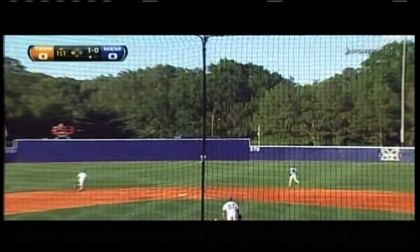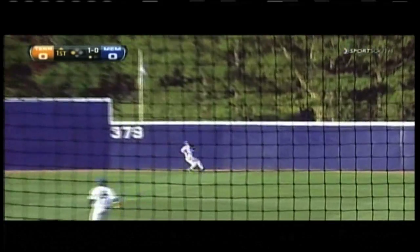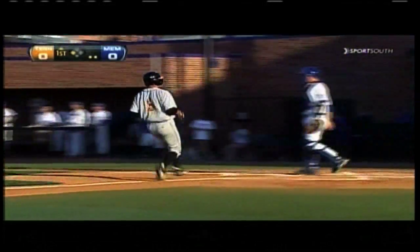That will get the run in. Hit well to center field. Ford Wilson going back, and he makes the catch on the warning track. But Will Maddox will tag and score, and Tennessee leads one-nothing.